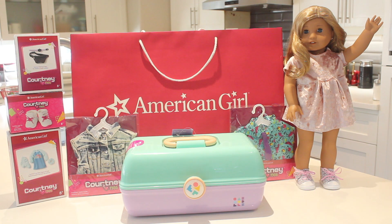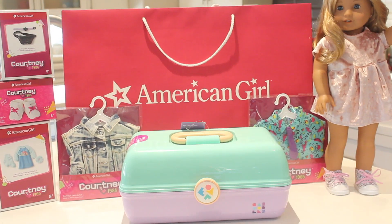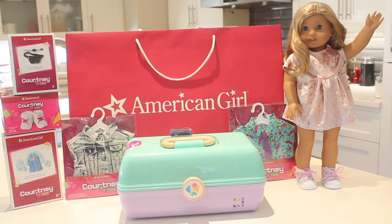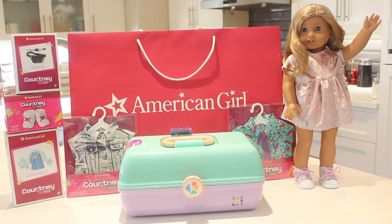Hey guys, it's Dina, and as you probably know, American Girl recently came out with Courtney Moore, a new doll in the Be Forever lineup from the 80s. I'm going to be opening up some items from her collection today, and as you can see, I even bought myself my own super cool caboodle to store her collection in. I also have my gorgeous girl Lane here, the newest doll in my AG collection — she's a CYO from the Benefit Sale. So let's get opening some of her items, I'm super pumped.